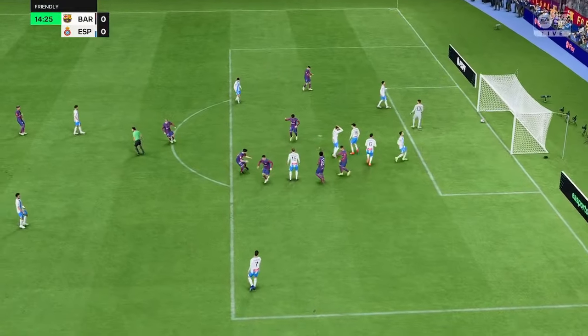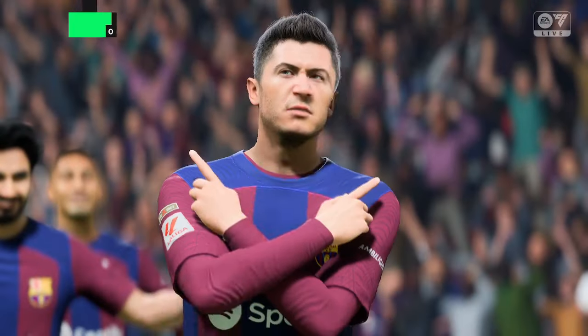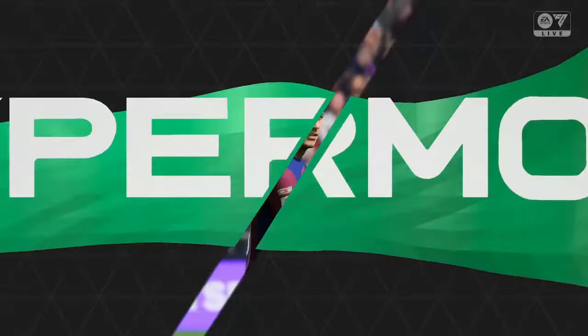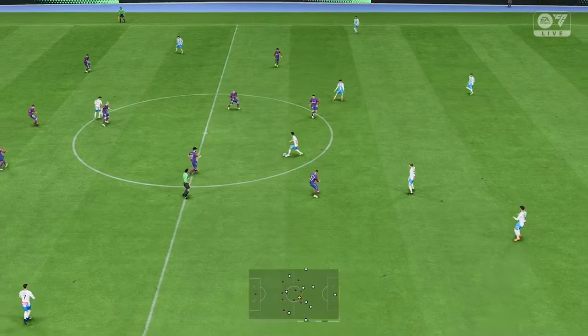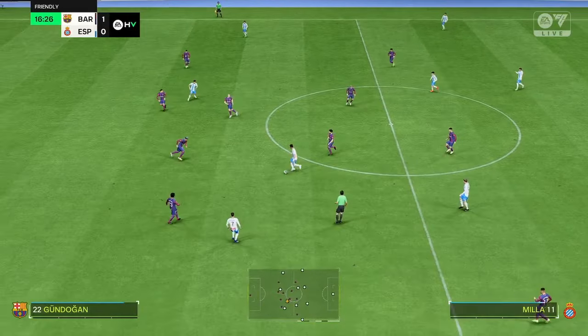It's in! And it's the goal the crowd has been longing for — just have a listen to that. If we take a look at this again, he's done well, hasn't he? Got to the byline and had the vision to pick out a teammate. And then what a finish — he gets plenty of power on it, which makes it hard for the keeper to save.